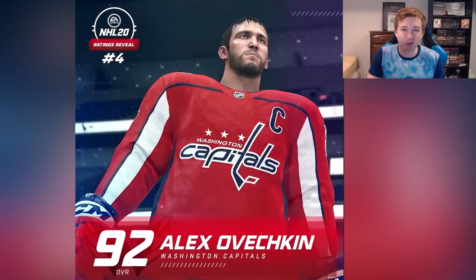Next up at number 4 we have probably the greatest goal scorer ever in NHL — Alexander Ovechkin. Looking at his game face, I felt like they did him a bit dirty with the hair and the bangs. Something looks off about them.